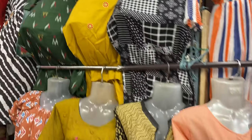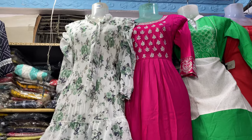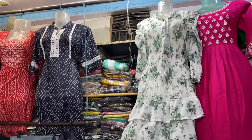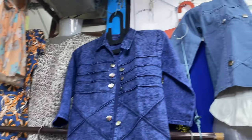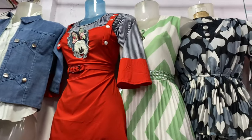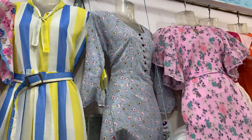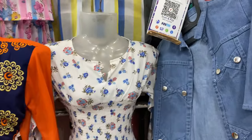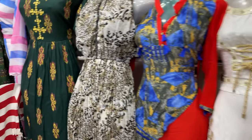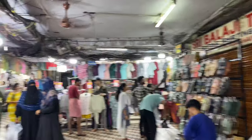Shops carry Western wear, traditional wear, and kurtis. In small shops there is mostly Western wear, while others carry Western and Indo-western wear together. There are Indo-western tops and dresses. There is no compromise on quality — quality is on point and decent, not cheap.